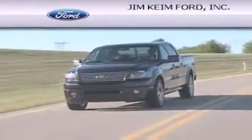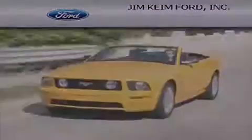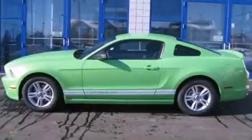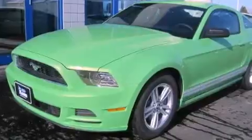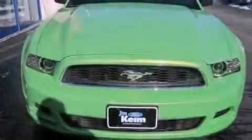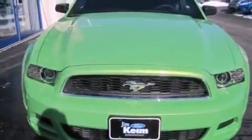Another fine vehicle offered by Jim Keim Ford. This is a brand new 2013 Ford Mustang, as comfortable on the track as it is on the streets. This car has an automatic transmission and a six-cylinder engine.